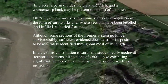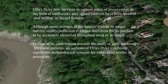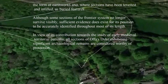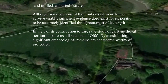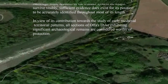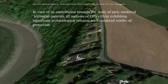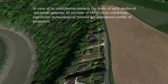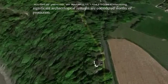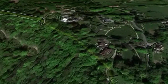Offa's Dyke now survives in various states of preservation in the form of earthworks and, where sections have been levelled and infilled, as buried features. Although some sections of the frontier system no longer survive visibly, sufficient evidence exists for its position to be accurately identified throughout most of its length. In view of its contribution towards the study of early medieval territorial patterns, all sections exhibiting significant archaeological remains are considered worthy of protection.